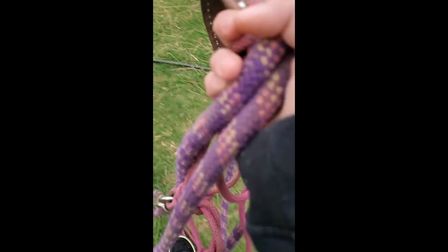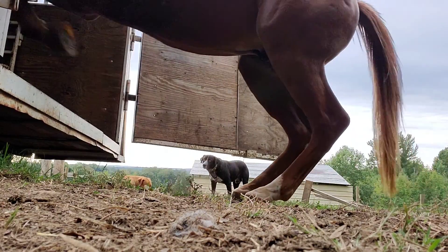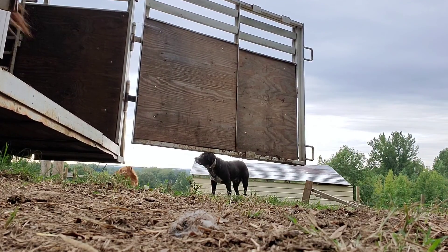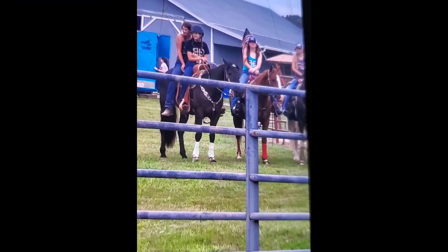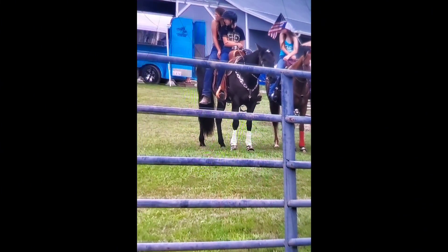Right now I've got to go get Jocko, put his tail bag on, and load him, and then we'll be on our way. Obviously Jocko's a show jumper now, in case you didn't know. When we got there I didn't record us tacking up or brushing off because we were late, so I'll just show y'all our runs.